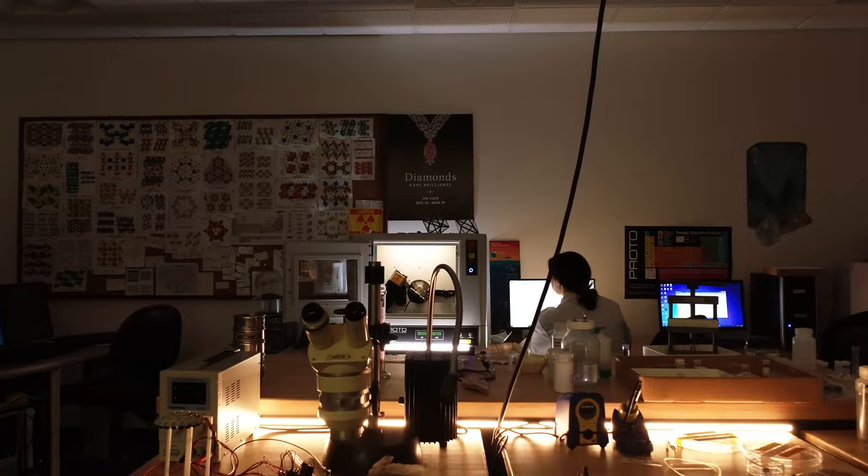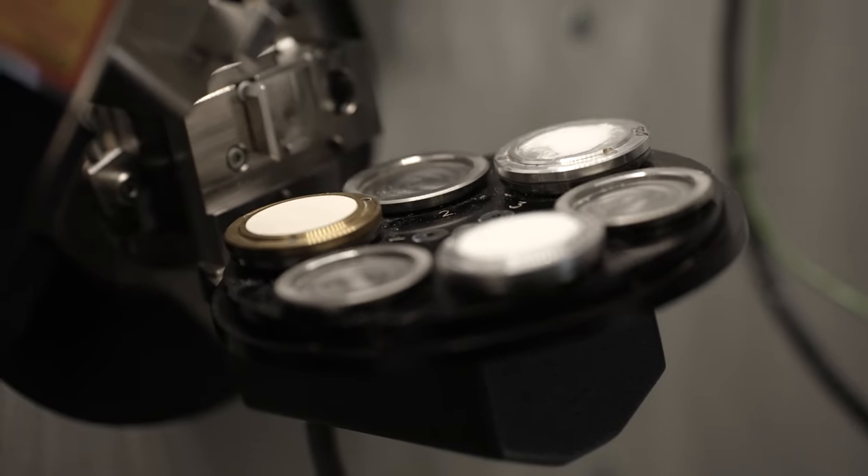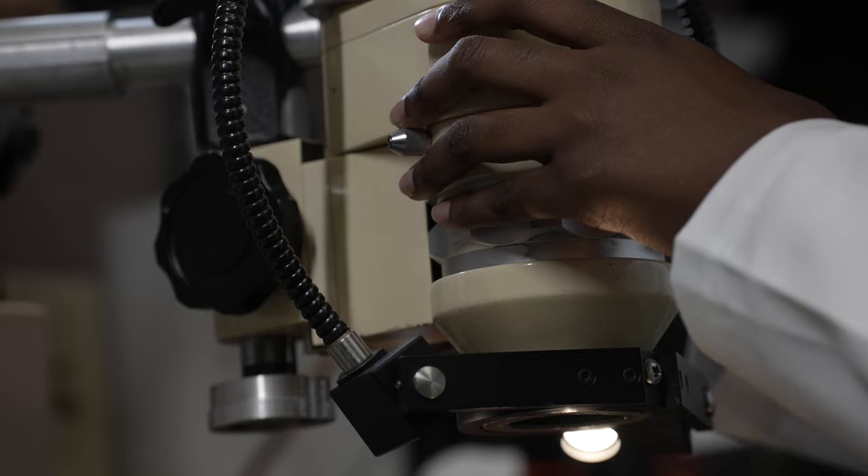There's a lot of history in gemstones. There's a lot of geology, and there's so much interesting science. It's so important for us to keep finding new gemstones, to keep researching. There is so much to still discover for gems.